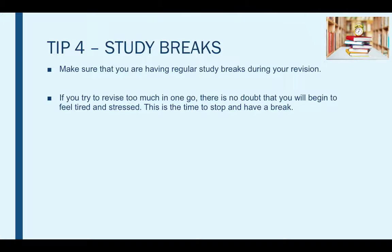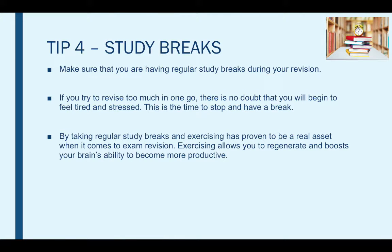By taking regular study breaks and exercising, it proves to be a real asset when it comes to exam revision. Exercising allows you to regenerate and boost your brain's ability to become more productive. Remember, forcing yourself to revise for hours is not productive and will affect your overall performance. I advise that you revise for about an hour and then take about a 15 to 30 minute break — this is a far more efficient way of revising than doing hours and hours.